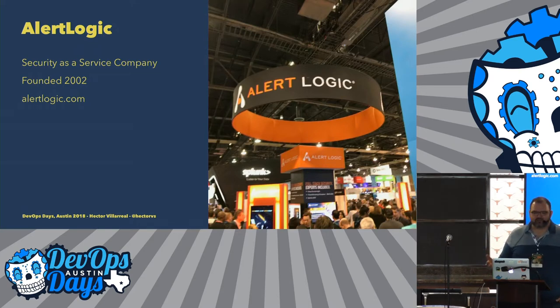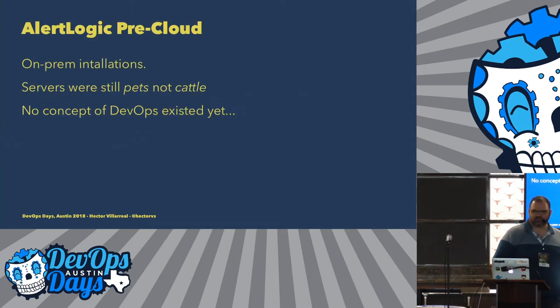We do security monitoring, threat detection, and we have a security operations center. It's basically one solution for your environment. AlertLogic has been around for a while, and before, we did a lot of on-prem installations — taking a big appliance to the customer site and plugging it in. Back then, servers were still pets and not cattle, and there was no concept of DevOps. Even though there wasn't one, we always tried to do automation. We used a lot of Chef cookbooks when Chef was really just beginning.